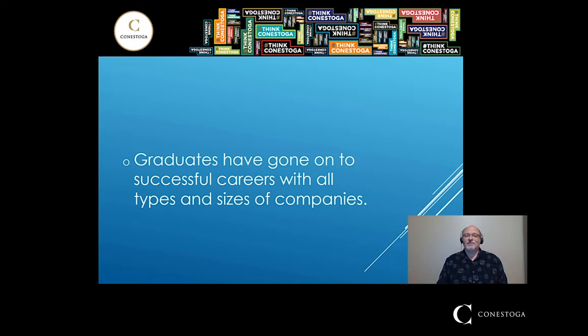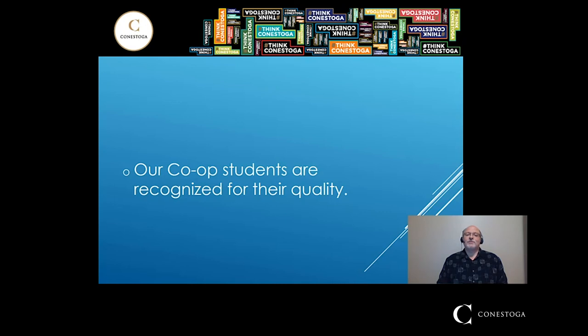A very common question is whether our students have been employed by Google — and the answer is yes. Our co-op students are recognized for their quality and our salary levels are always right up there amongst the top. Employers know that our co-op students are good, and we have had several students nominated for and even win the prestigious co-op student of the year award.